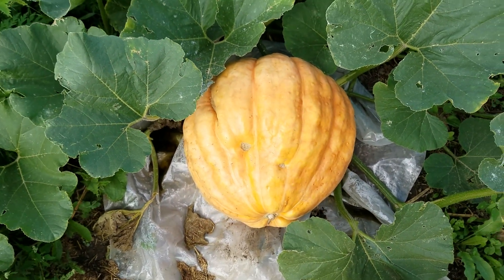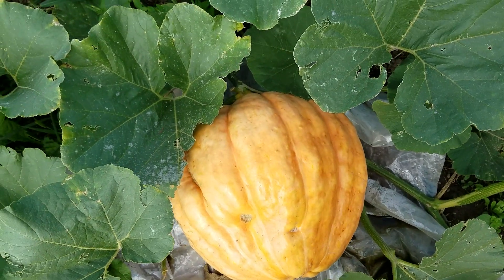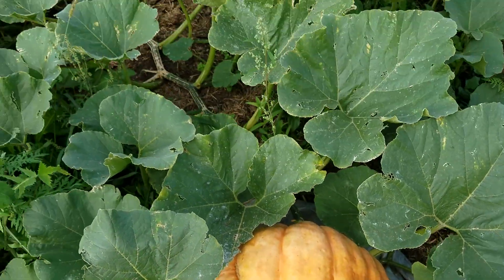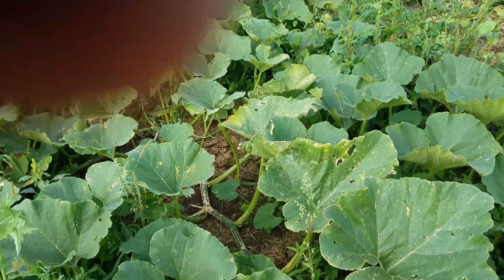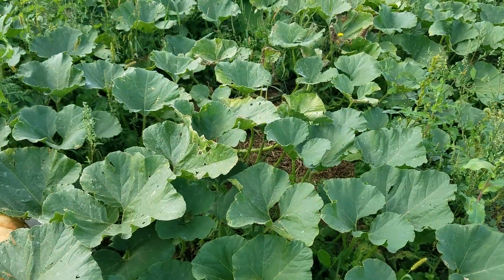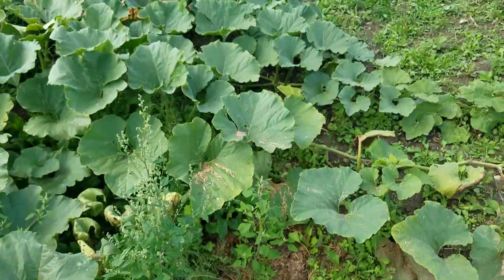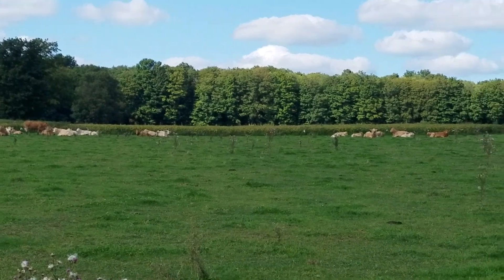I'm not an expert grower, so maybe one of you guys could comment and say why some pumpkins grow more round and others have those kind of lines in them. You can see the main vine going up in there — it got fed lots of nutrients too. I made sure I was putting on lots of organic fertilizers and manure for all the vines to suck up, to keep feeding the pumpkins.